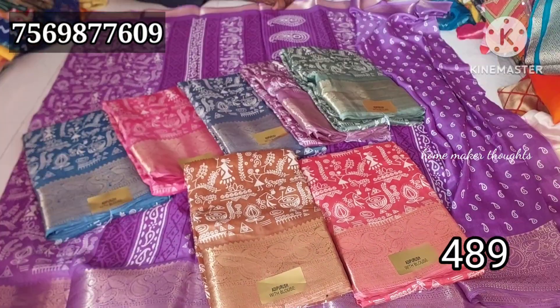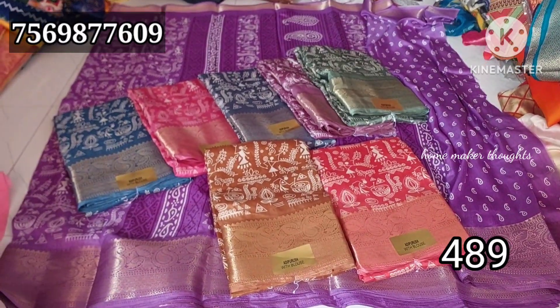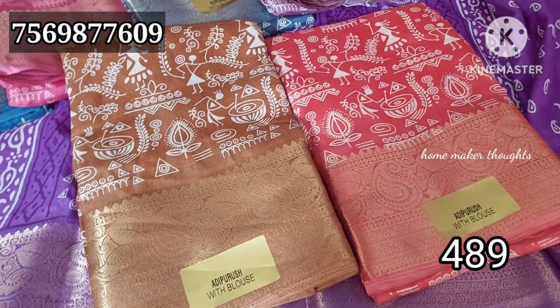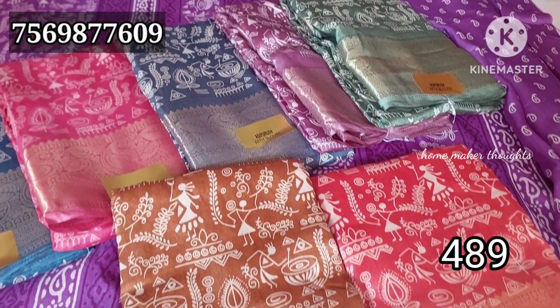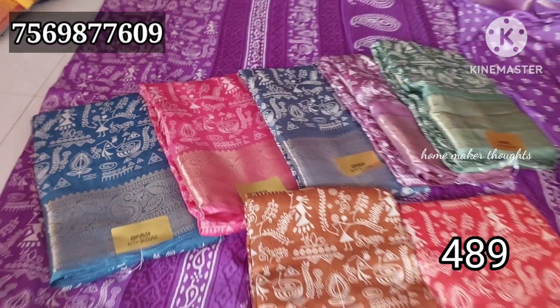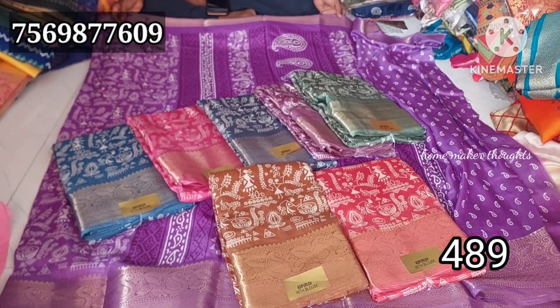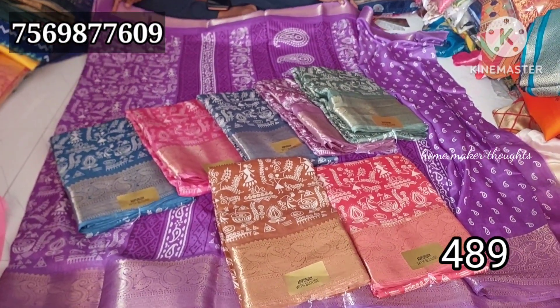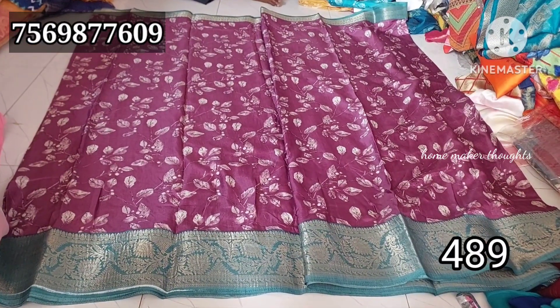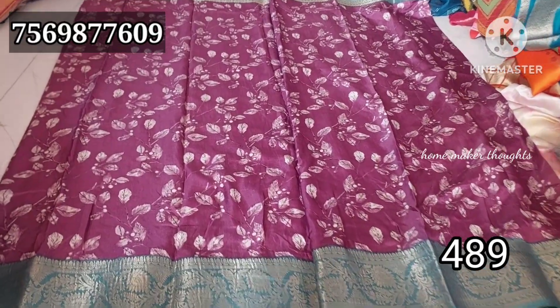Wholesale price is 489 rupees. Single price is 50 rupees extra, only online ordering. This price is only 489 rupees, single price is 50 rupees extra. The next variety is a complete leaf pattern.